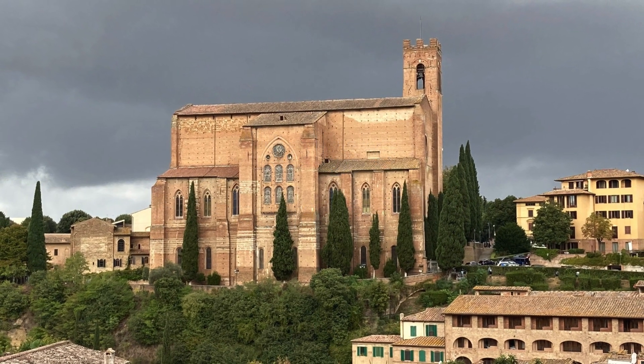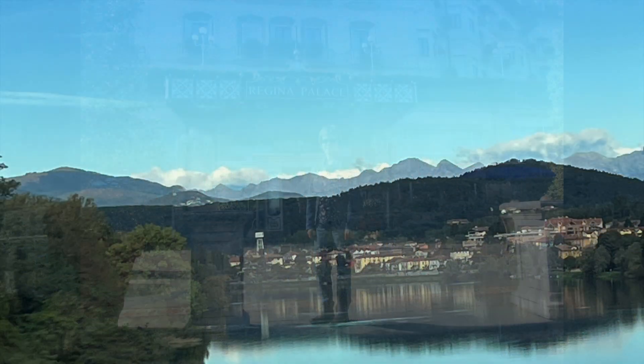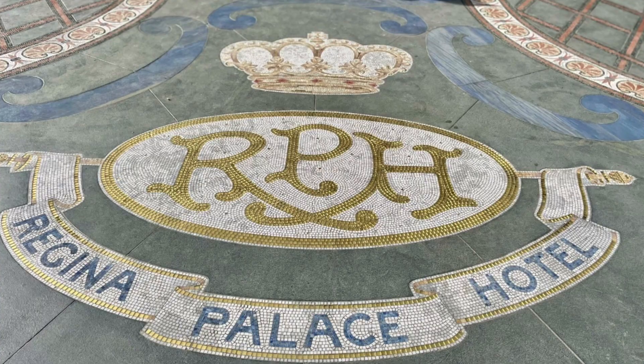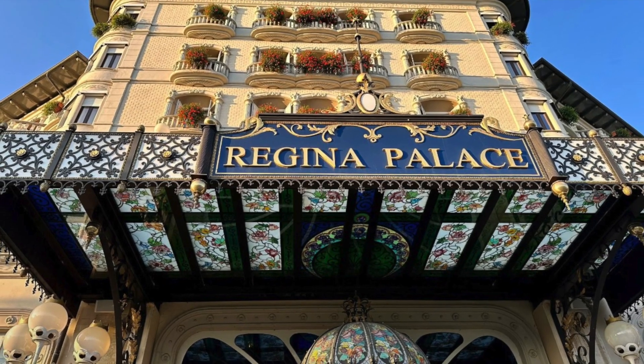After an overnight flight, we arrived at Stresa, which sits on Lake Maggiore. Lovely Regina welcomed us to our home for two nights, the Regina Palace Hotel. The hotel is located across the street from Lake Maggiore and was a beautiful place to begin our visit.